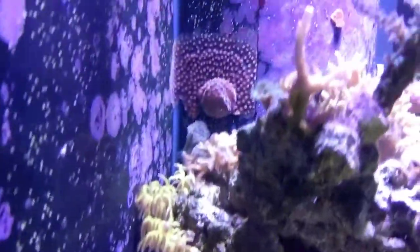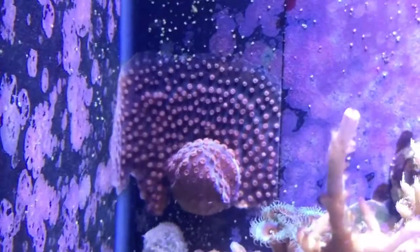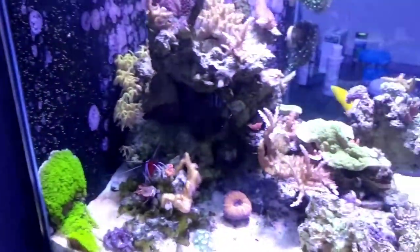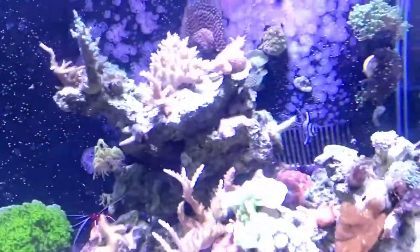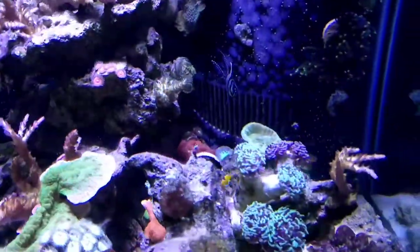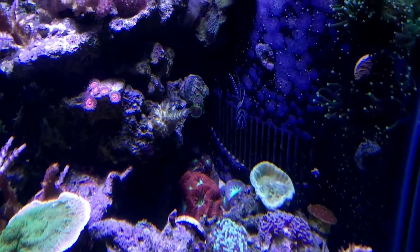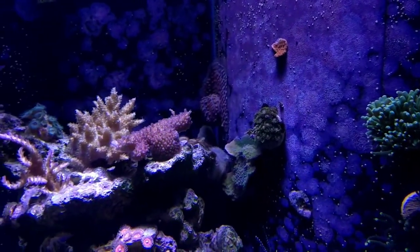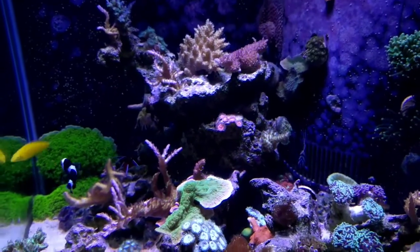Some stuff is doing okay, some stuff is not. The meteor shower in the back continues to grow, green star polyps continue to grow, money caps are looking good, and the blastos in the back are doing well.